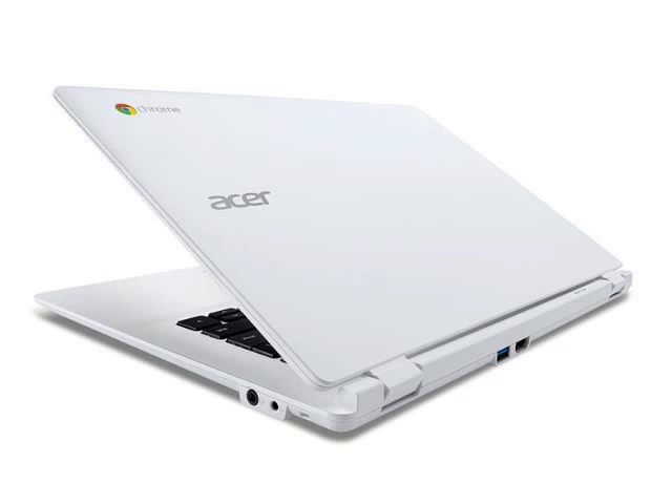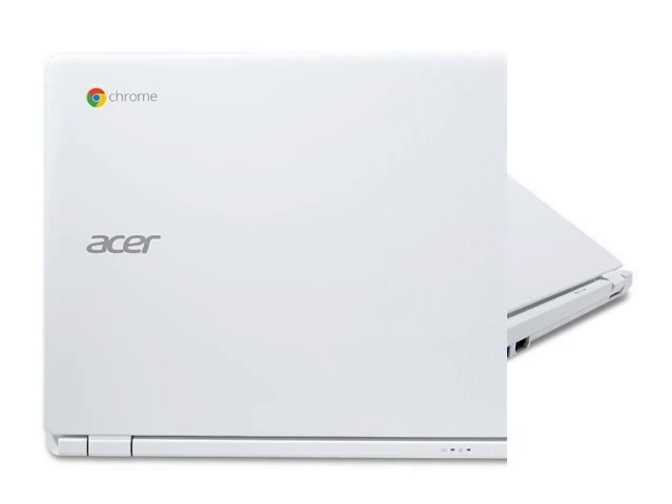Acer has offered a number of Chromebooks with Intel Celeron processors, but up until now they've all featured chips based on Ivy Bridge or Haswell technology. The new Acer C730 Chromebook will come with a choice of Bay Trail chips. There will be models with Intel Celeron N2830 and N2930 processors, 2GB to 4GB of RAM, and 16GB to 32GB of storage.